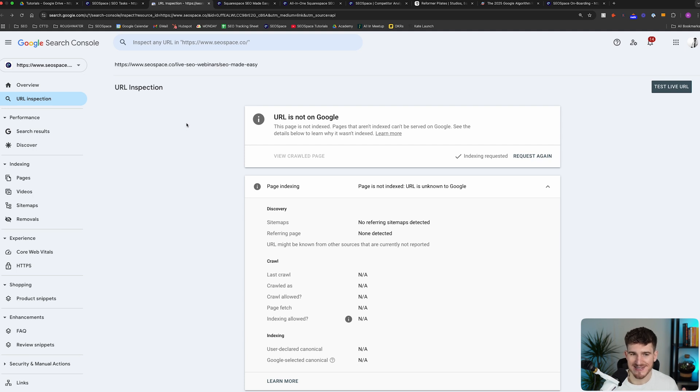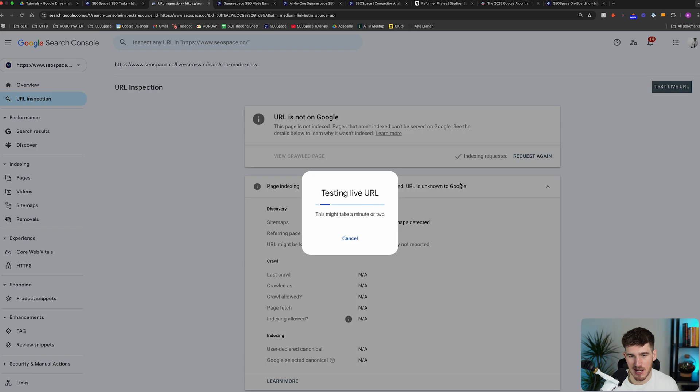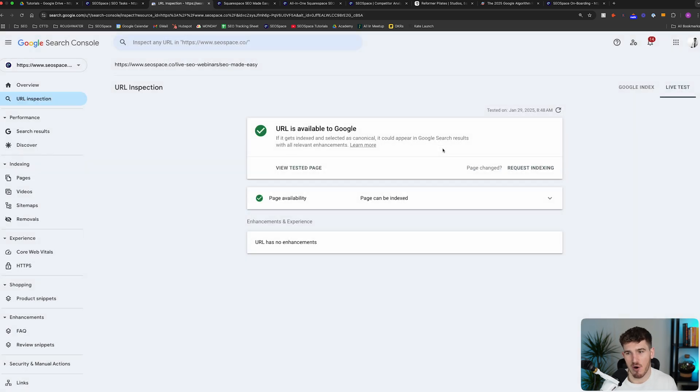Just before we move on to step three, I'm going to show you one last thing about step two. If you've got really stubborn pages which just aren't indexing, you can stay in Google Search Console on this view and press Test Live URL. This is going to ask Google Search Console to test the page to see if there are any errors holding you back from being indexed. This is super helpful for stubborn pages because there may be things going wrong that you just didn't realize. As you can see here, this is a live test result and this URL is available on Google.